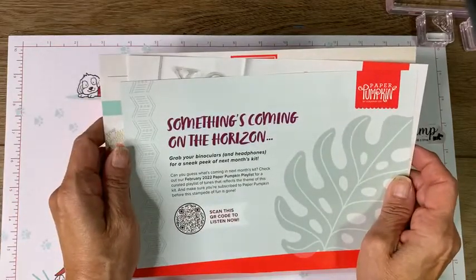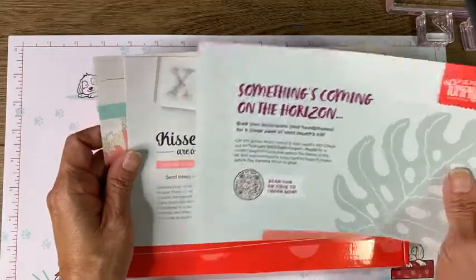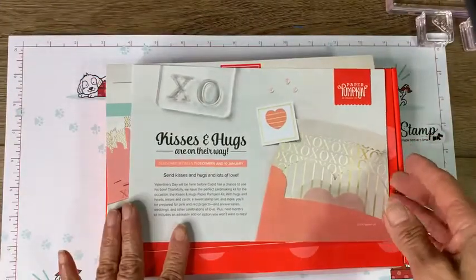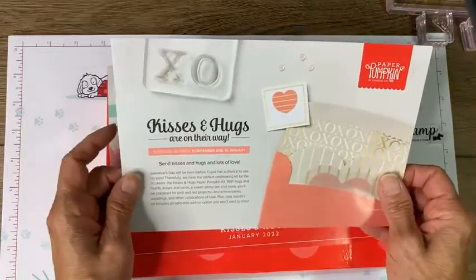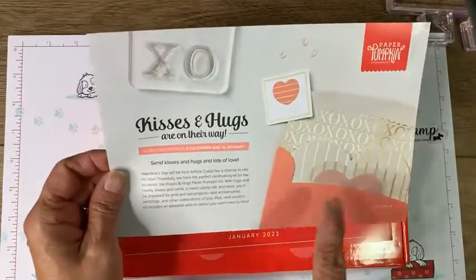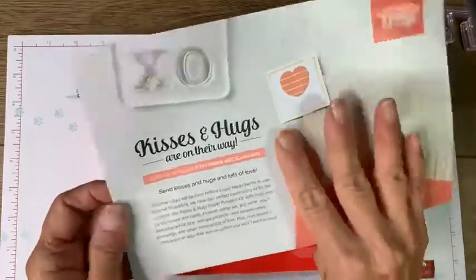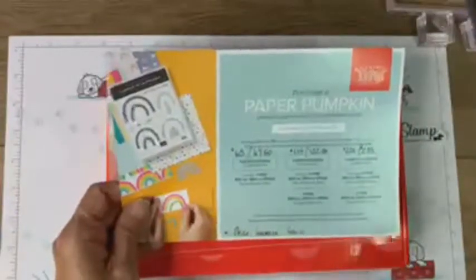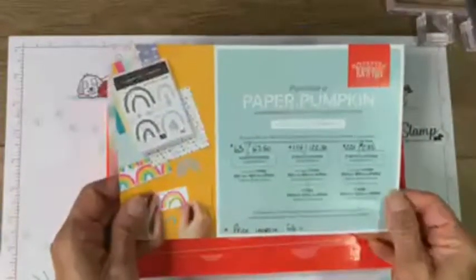Here is the Hugs and Kisses Valentine's kit for this month. You can see the pretty colors and the gold embellishment. I'm sharing the notice we got last month because it's very pertinent as of today.